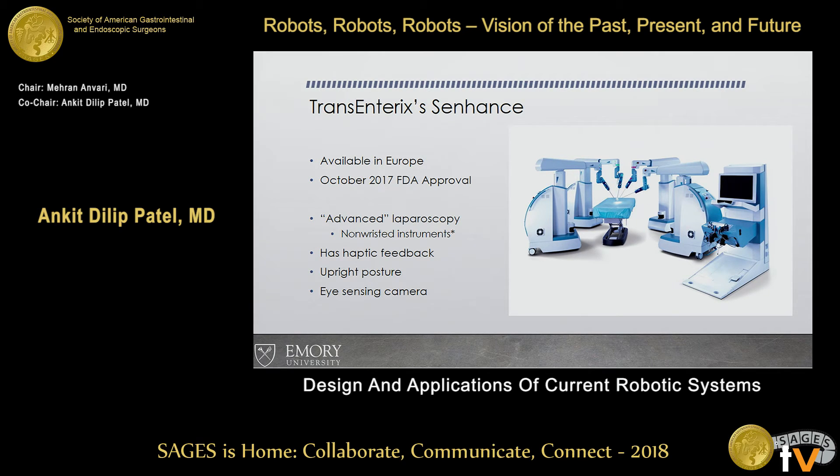They do have wristed instruments in Europe, though they have not been approved here. There are smaller instruments, and it has the key feature of haptic feedback — you can actually feel the tissue and feel some resistance. The posture is also a bit better: you're in a sitting position versus leaning forward at a console. Overall ergonomics is better, but they're actually seeing more C-spine injuries with the Intuitive system.